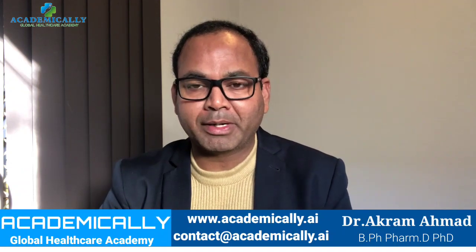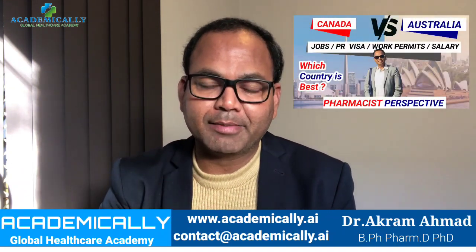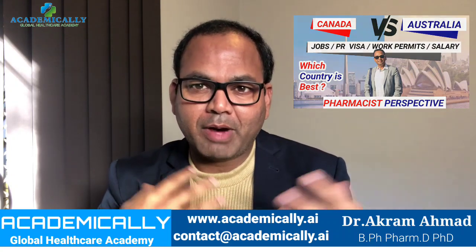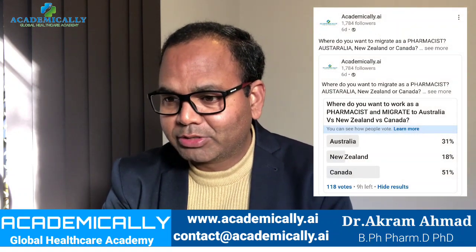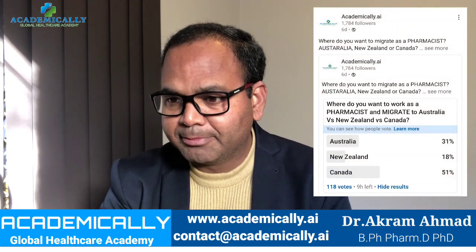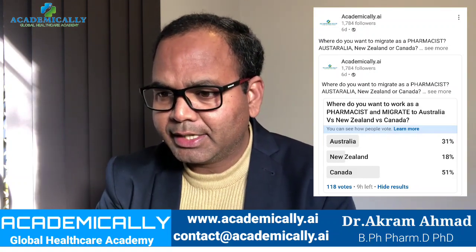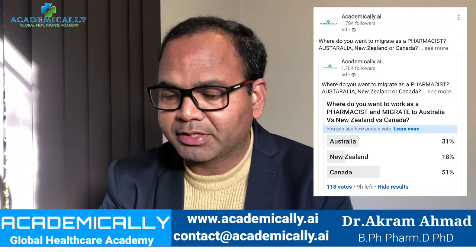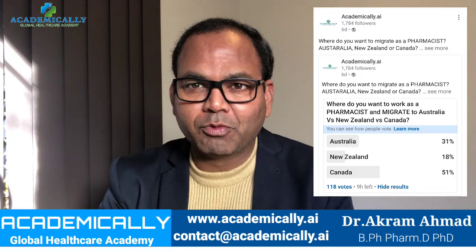Welcome to my video. Today I'm doing a comparative study about Australia and Canada — where you want to migrate. I recently did a survey on LinkedIn with 118 votes: 31% said they want to migrate to Australia, 18% to New Zealand, and 51% to Canada. So the majority of people want to go to Canada as a pharmacist.